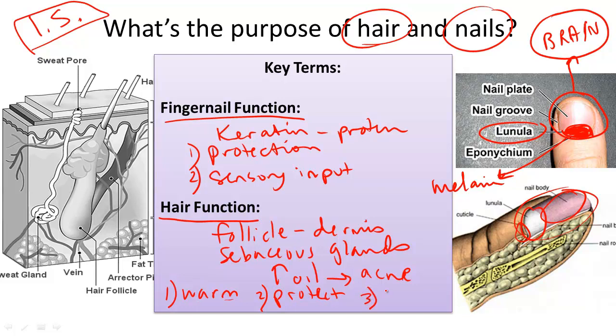Finally, hair helps with sensory input, kind of like nails do. Your hair helps you amplify stimuli from the environment so that your brain can more quickly and easily interpret your surroundings.